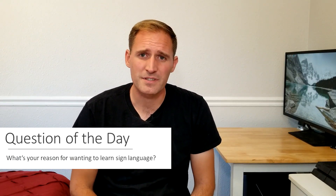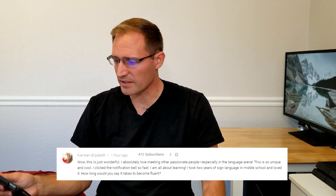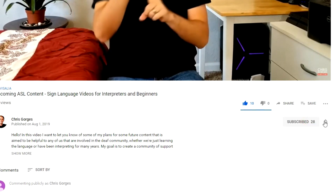The question of the day: what's your reason for wanting to learn sign language? Please let me know in the comments below. Before I go, I want to share a comment I really appreciated from Kirsten, who said she loved meeting other passionate people in the language arena and clicked the notification bell so fast. I really do appreciate those comments. Next week I'll be teaching you the days of the week, and the week after that I have something really special planned — so hit subscribe and click the bell so you don't miss out. Follow me on Instagram where I teach a sign every single day, and feel free to DM me with anything specific you'd like to learn. If you've made it to the end, give yourself a pat on the back — until next time!